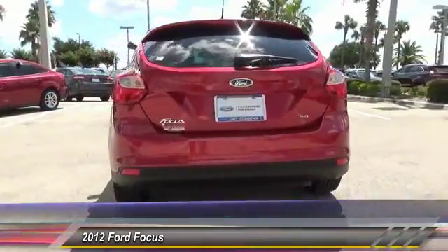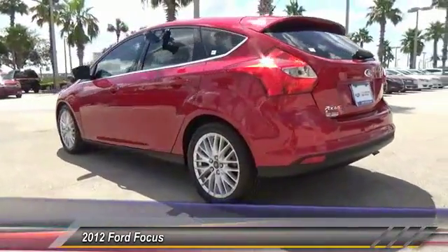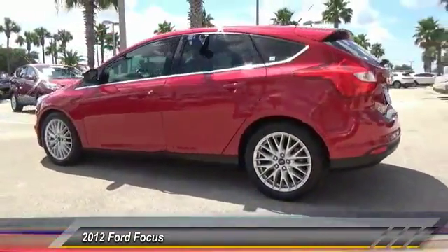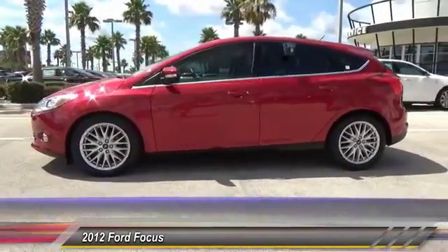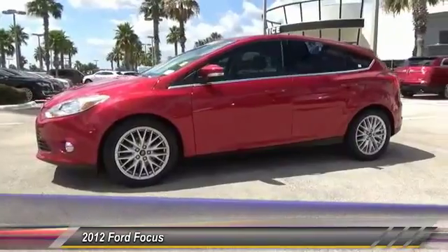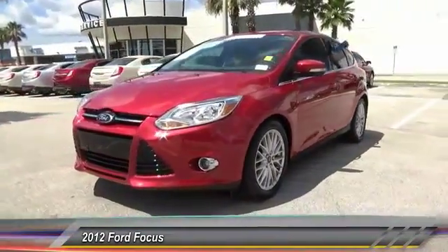Here are some of this vehicle's great options: stability control, anti-lock braking system, traction control, steering wheel audio controls, keyless entry, Bluetooth, dual airbags, leather-wrapped steering wheel, driver airbag, and air conditioning. This beauty is sure to make you the talk of the neighborhood, so call or drop in for a test drive today.